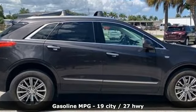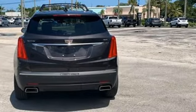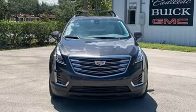V6 engine, gas pressurized shocks, external memory control, Wi-Fi hotspot, front heated leather bucket seats, auto-dimming rear view mirror.